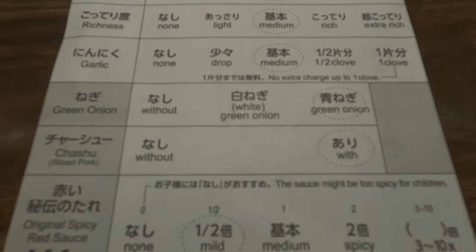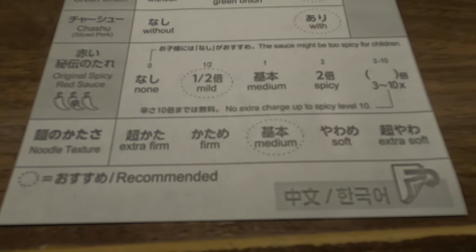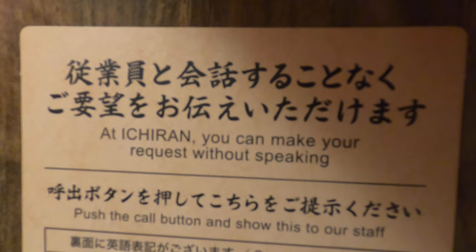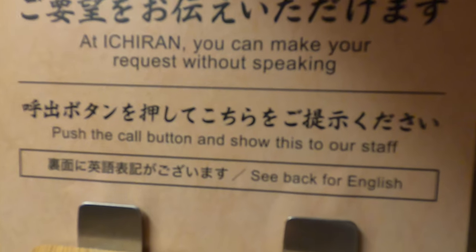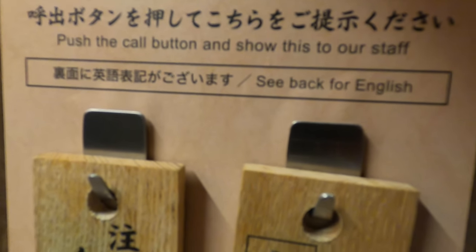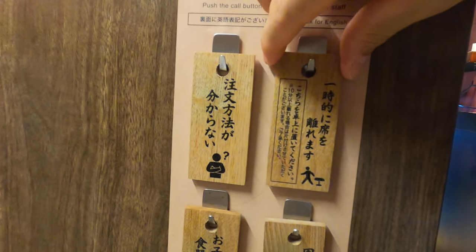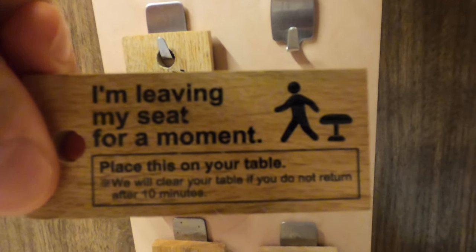Just circle your preferences. The recommendations are already marked, so if you are not sure, just follow those. At Ichiran you can order completely without talking. You have a button in front of you if you need any assistance from the staff. To your right side there are cute wooden blocks to tell them your message.